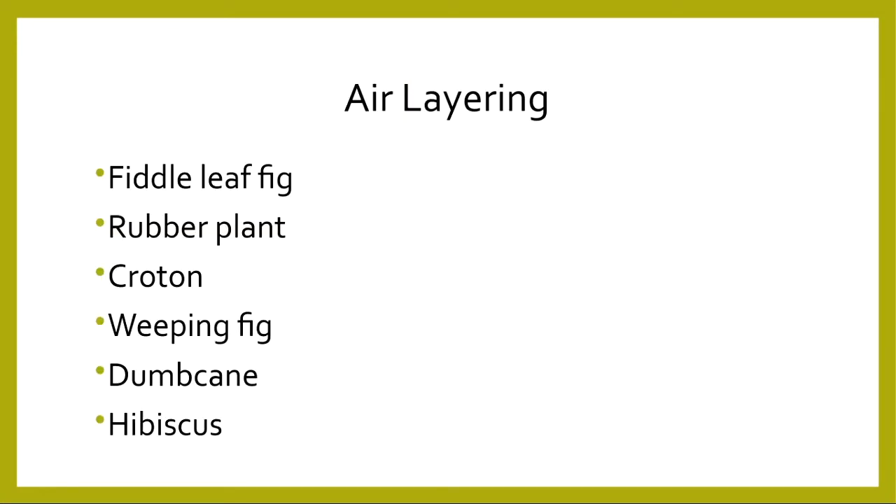Air layering can be done with a number of different plants, including fiddle leaf figs, rubber plants, crotons, weeping fig, dumb cane, and hibiscus. You can also do this to plants that you grow outdoors.